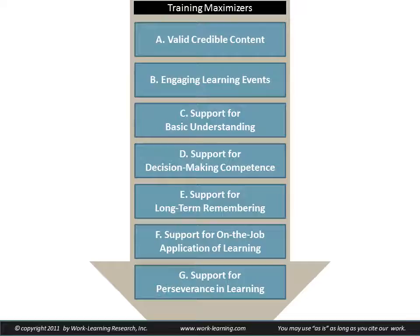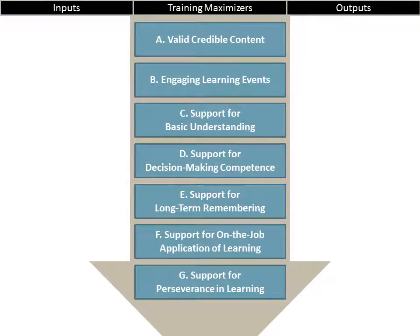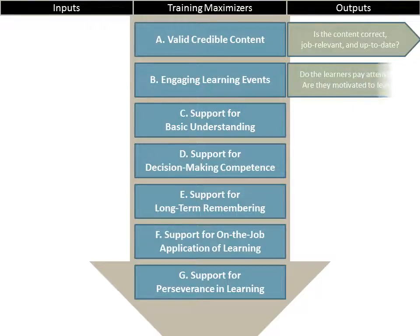Now of course we can deepen our understanding of these. We can explore this in more depth by looking at both the inputs — what we need to do to create these things — and the outputs — what are the results we should expect. So let's look at the outputs first. When we're talking about creating valid, credible content, the outputs are: is the content correct? Is it job-relevant? Is it up-to-date? Fairly straightforward.